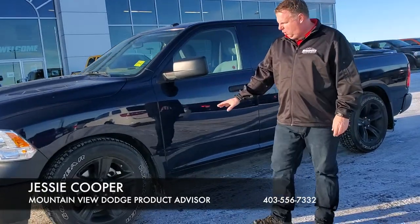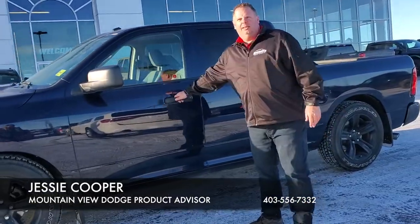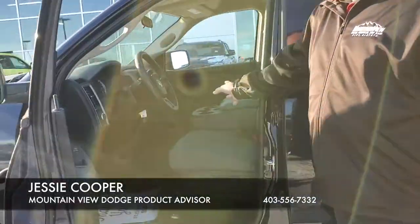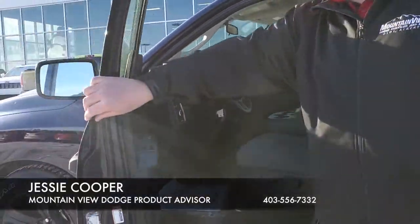You can see that it's been lowered. Custom exhaust. This truck has a great cloth interior, tow package. Only 6,000 kilometres on this truck.